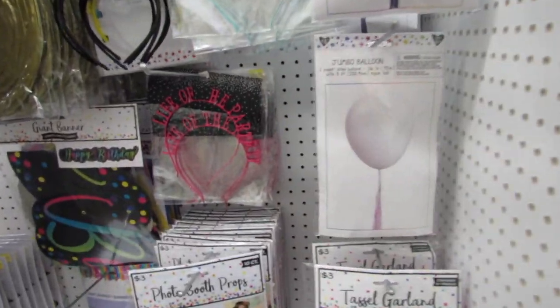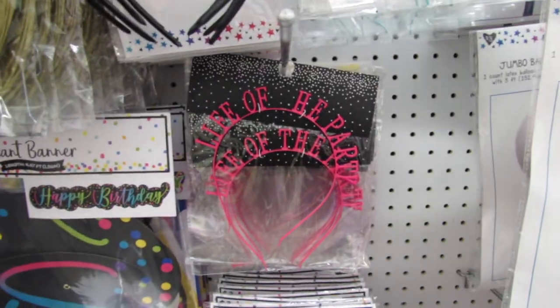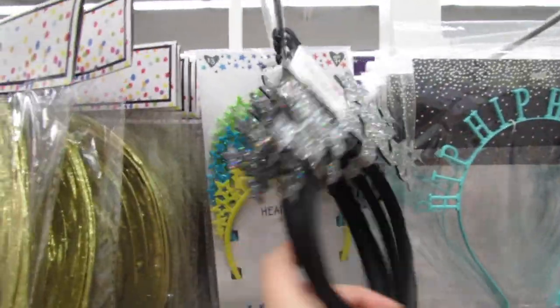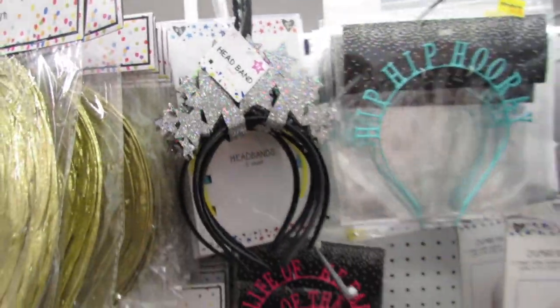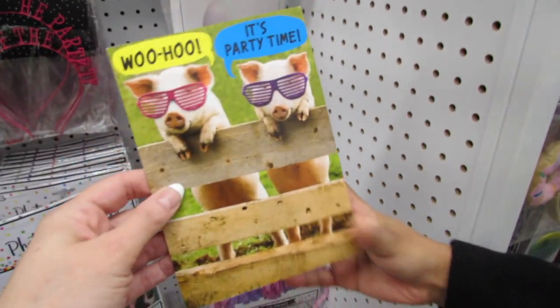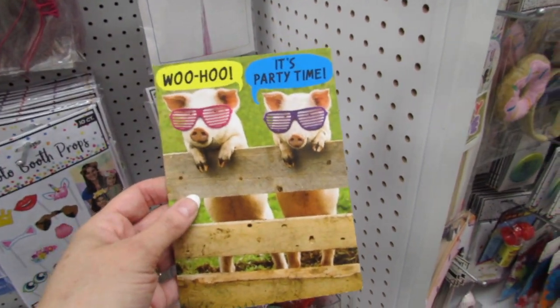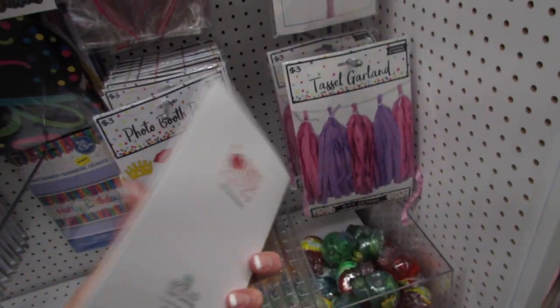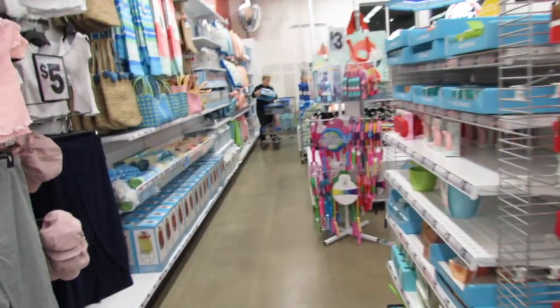And even more life-of-the-party, hip-hop-hooray — they have all sorts of birthday headbands. Oh, Gator just found a card — it says 'Woohoo, it's party time, go hog wild, your birthday's here!' That's cute, Gator.